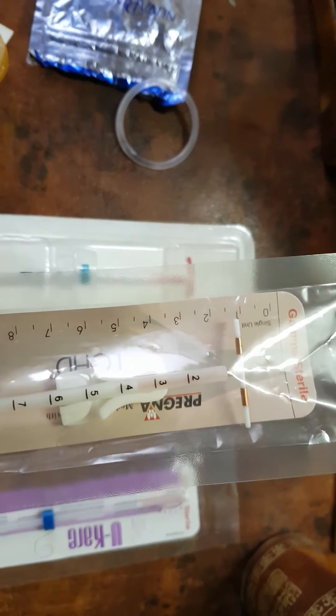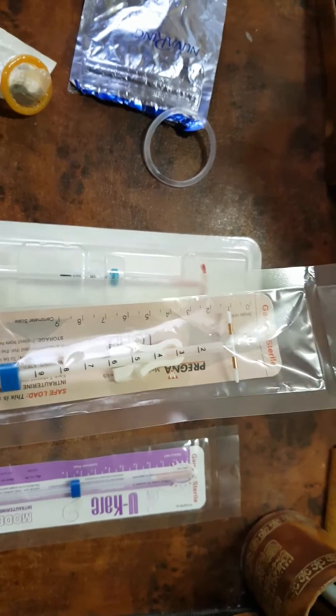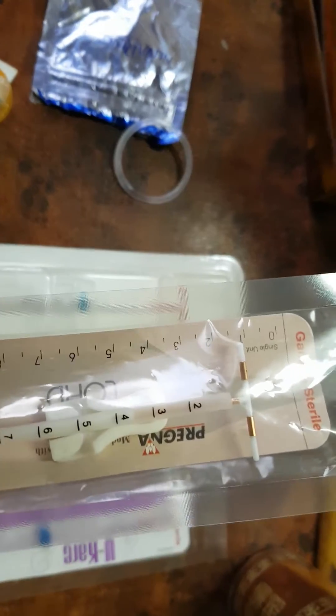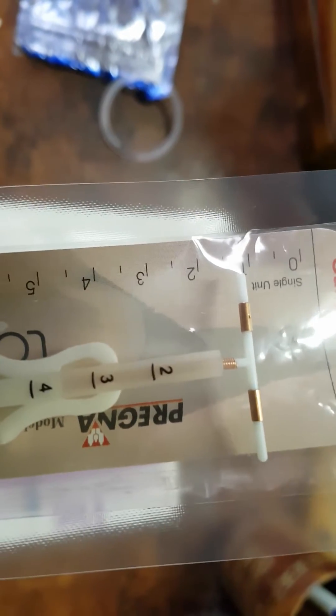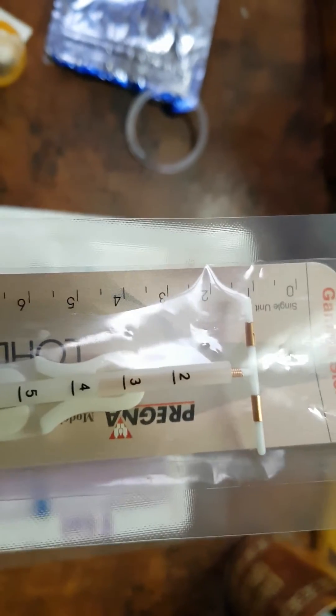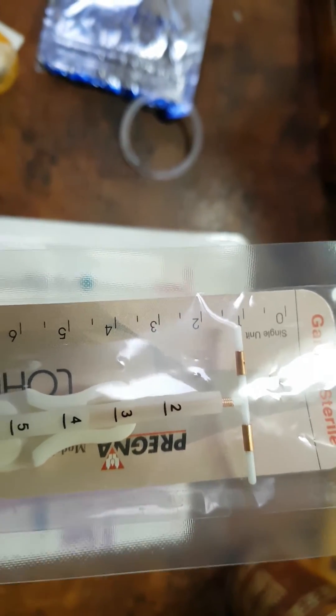The next one is the Copper T 380, shown inside its package. It contains copper in the vertical arm, as you can see, and also on the transverse arms. Insertion is via the withdrawal technique, as we will see in the next video.